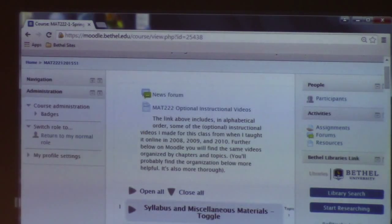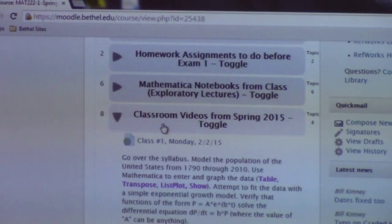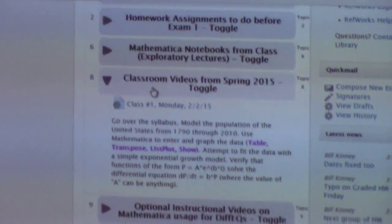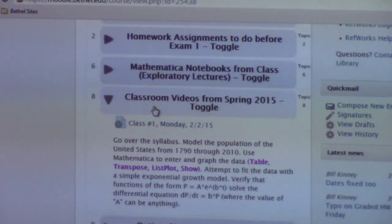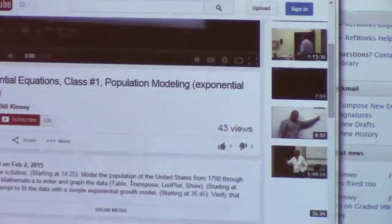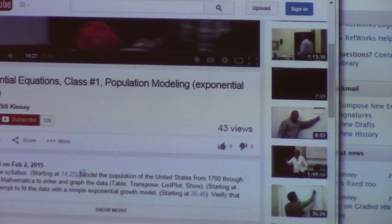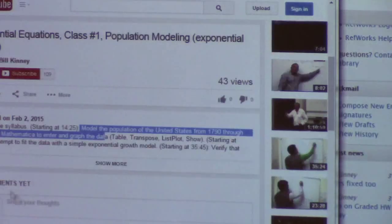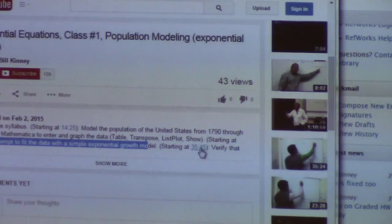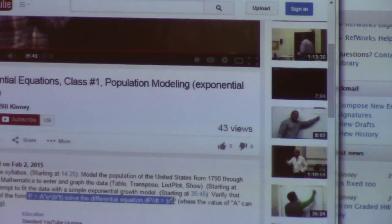On Moodle there are three classes of videos. First, there are videos for in-class time, like what's being recorded right now — you don't need to watch these unless you want to. On the Monday videos I've added timestamps; for example, clicking at 14:25 jumps to my modeling of the population, at 23:30 for the exponential growth model, and at 35:45 for verifying that a function solves the differential equation. I'm going to try to make a habit of doing that.